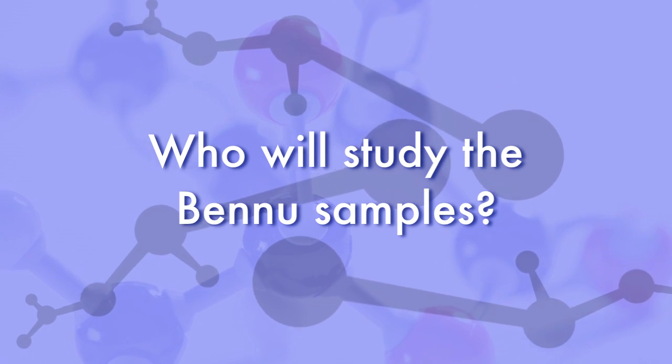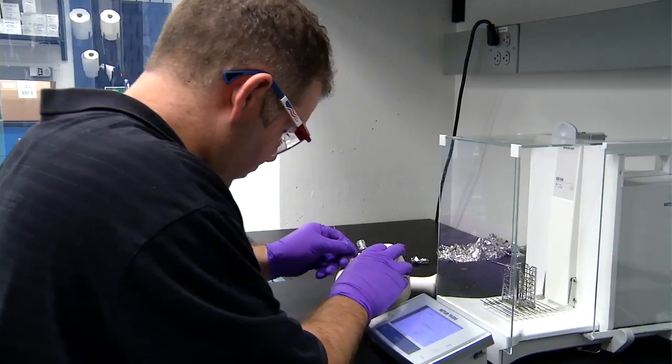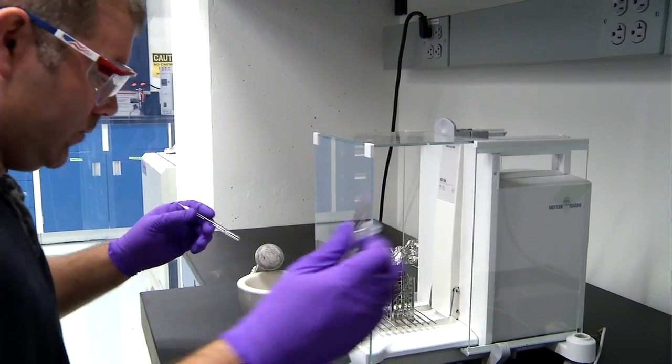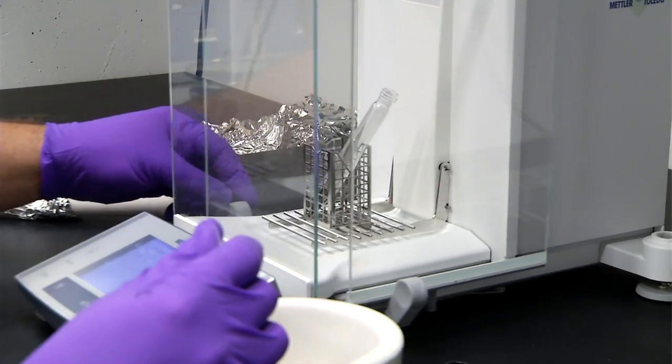Any scientist in the world can write a proposal to request some sample and justify what they'll get from it. The Bennu samples will contain riches which can be studied today and are in many ways beyond technology right now to study.